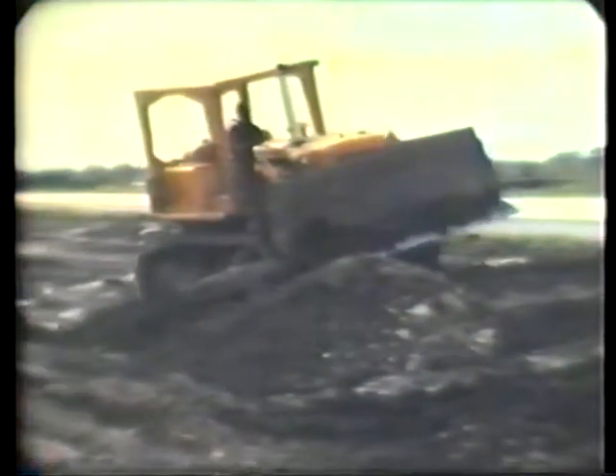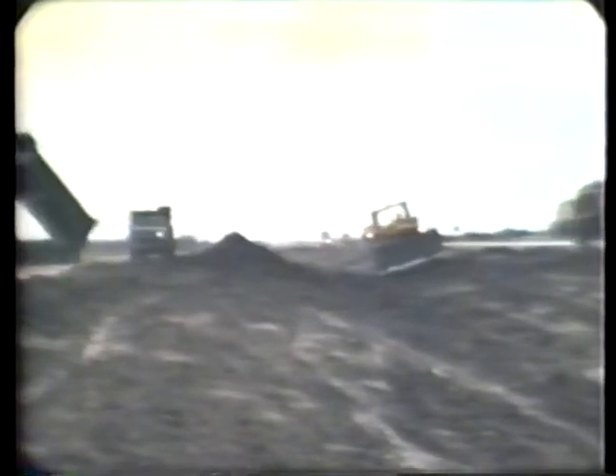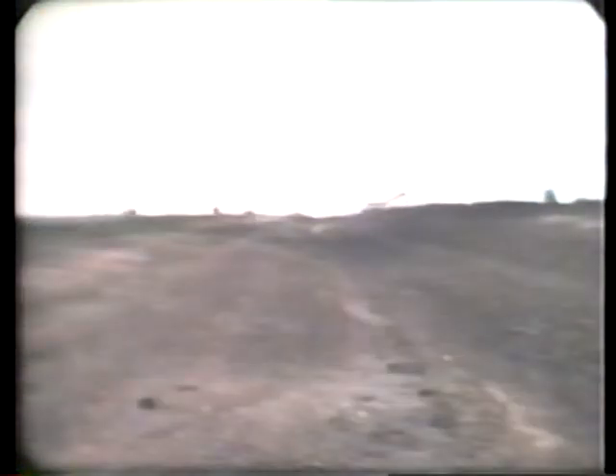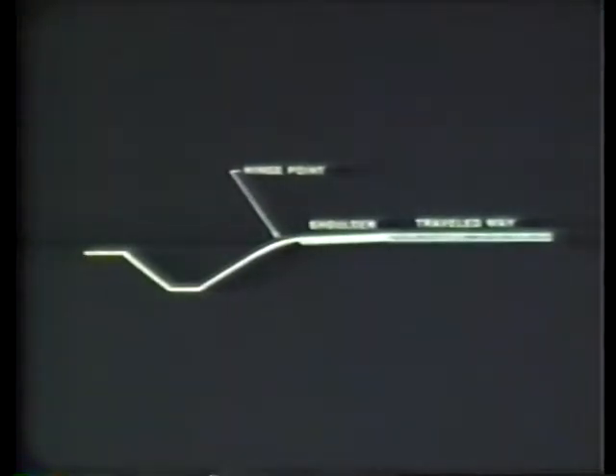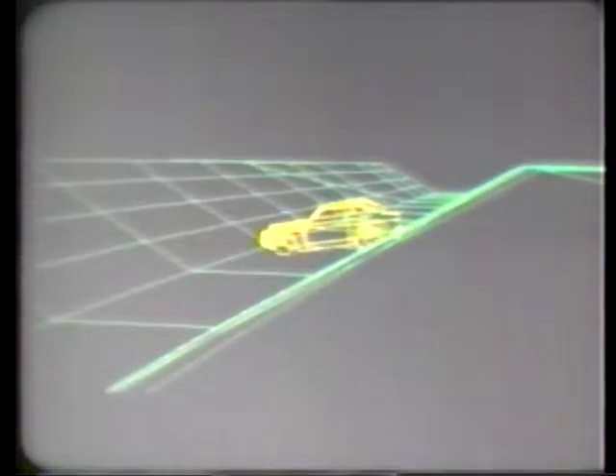The clear zone that is provided by design must be maintained after construction is completed. Even seemingly minor changes can make a huge difference in the effectiveness of the clear zone. For instance, if a slope was changed so that its hinge point became sharp instead of gently rounded, a vehicle running off the road could become airborne at the slope break and might roll over instead of safely recovering or traveling to the bottom.